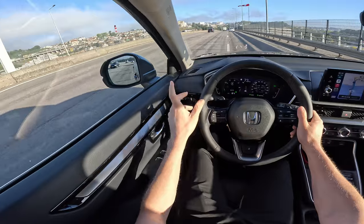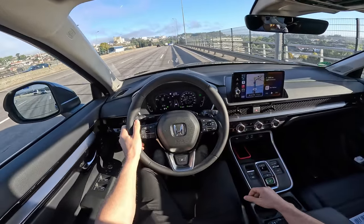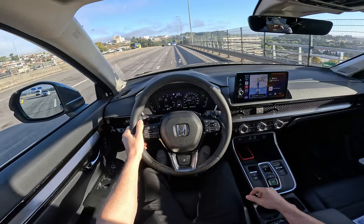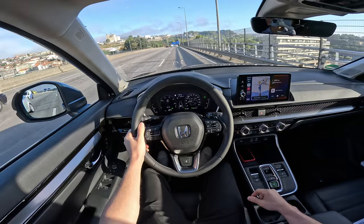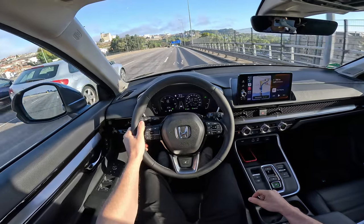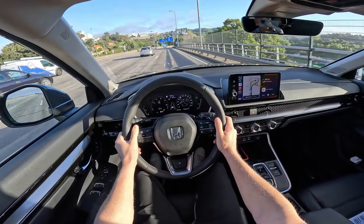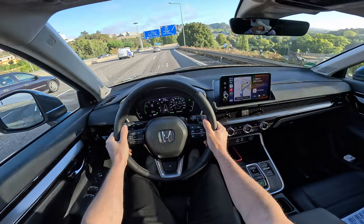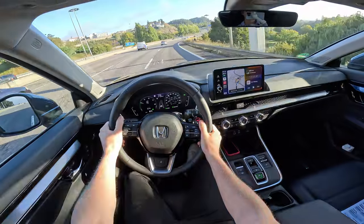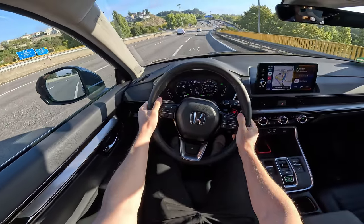Talking about technology — the blind spot system in the corners is great. I was impressed by how much technology this car comes with. The new autopilot system, cruise control, and lane assist all work really well. We'll test those out a little later when we get outside Porto and onto the open road.